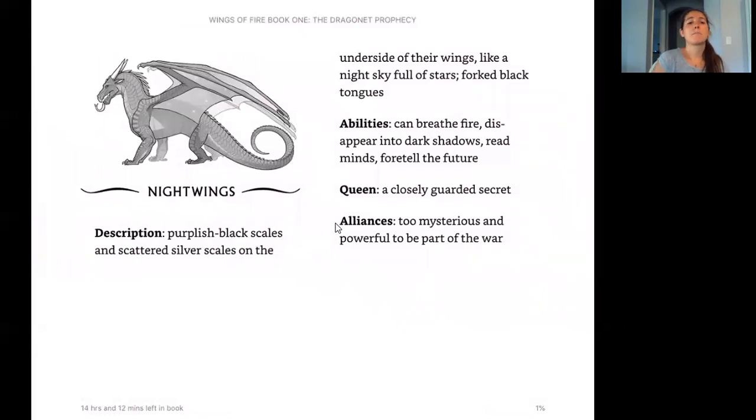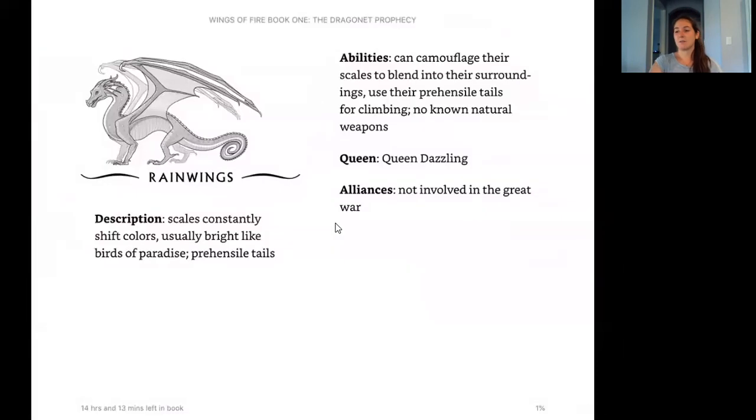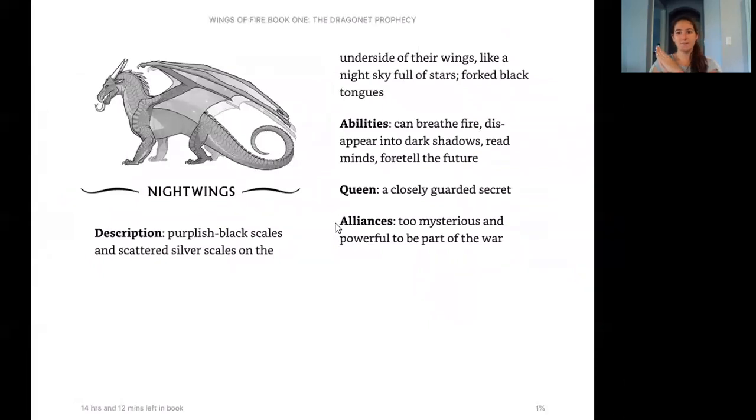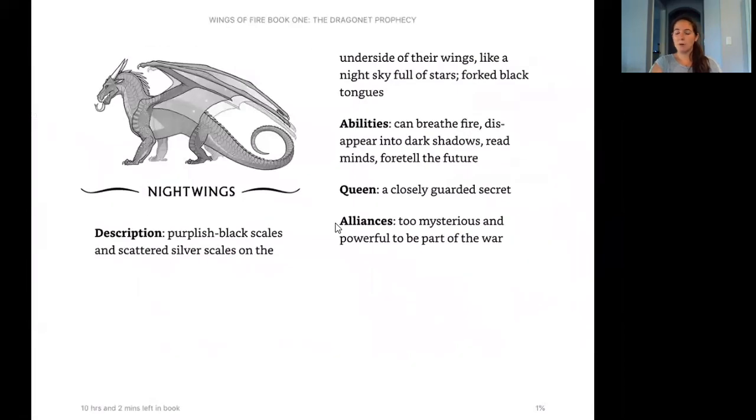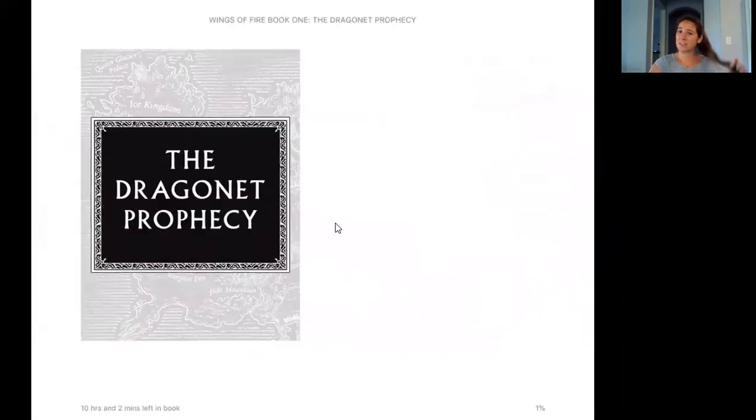Now we have the Night Wings. They have purplish black scales and scattered silver scales on the underside of their wings like a night sky full of stars, and forked black tongues. Their abilities: they can breathe fire, disappear into dark shadows, read minds, and foretell the future. Their queen is a closely guarded secret, so they don't tell who their queen is. Their alliance: too mysterious and powerful to be part of the war — just like the Rain Wings, they aren't part of the war and they're not in an alliance with anyone.